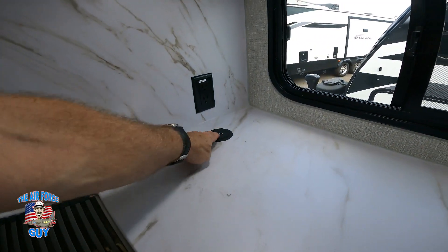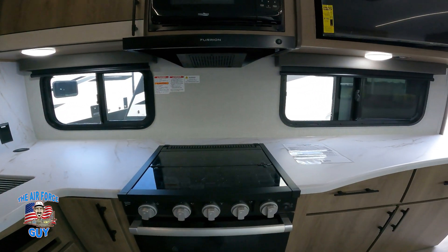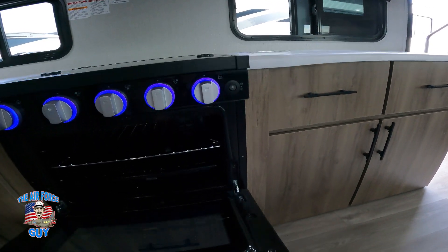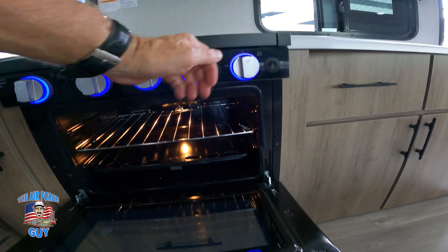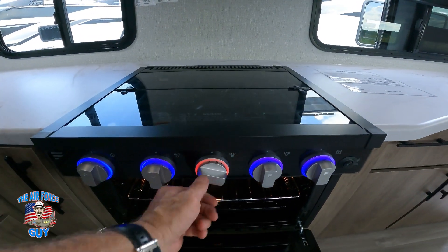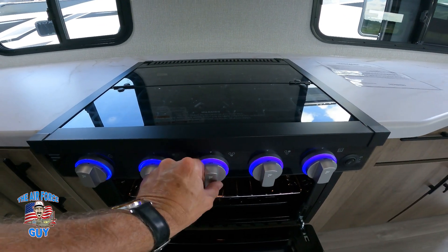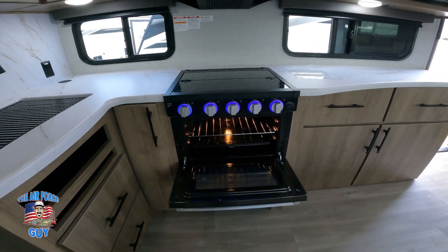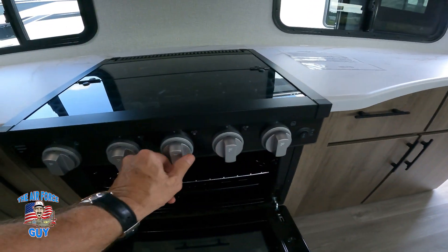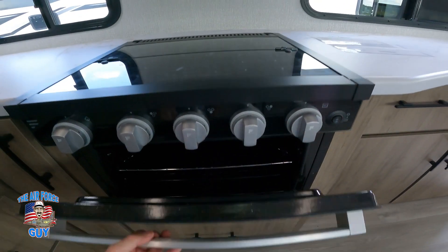Outlets are down below; this pulls up for your USB ports and pushes back down. Plenty of lighting throughout. From a safety standpoint, notice how the indicator turned red — that way you'll see an LP issue before you smell it. In mine it stays blue, so the red indicator here is actually a nice safety feature even if it's on.